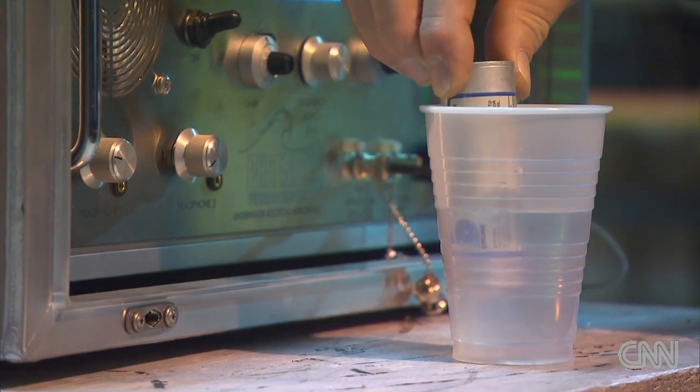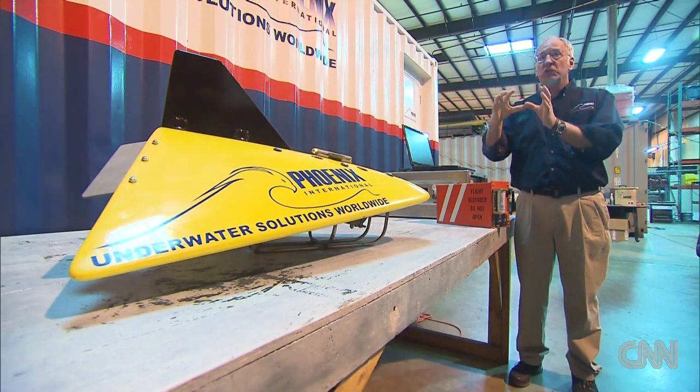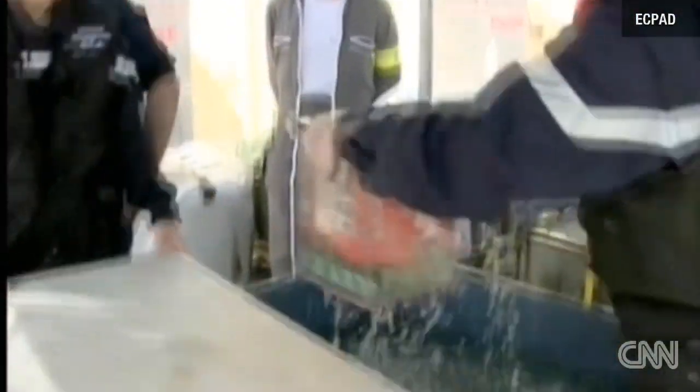Think of your cell phone ringer. If you lose your cell phone, you can call it and you hear the phone ringing, so you narrow down your search. CNN had a rare look inside the Maryland facility of Phoenix International, where the toad pinger locator is made. This device helped recover wreckage from Air France flight 447 in the Atlantic.